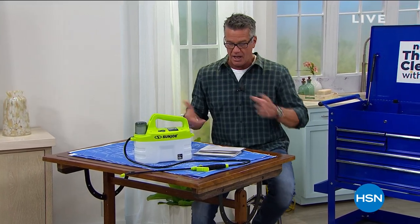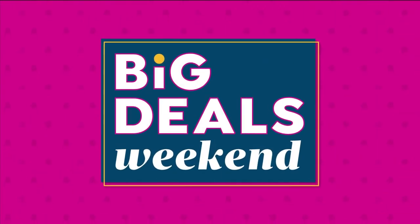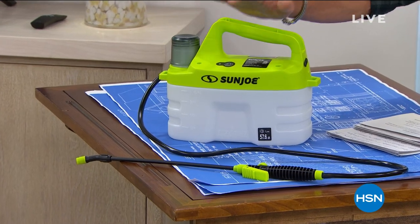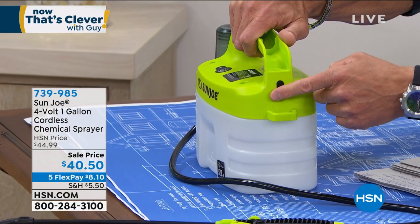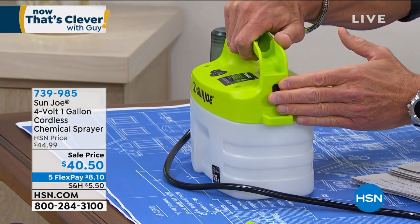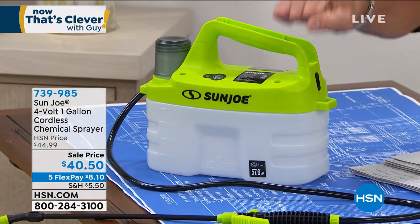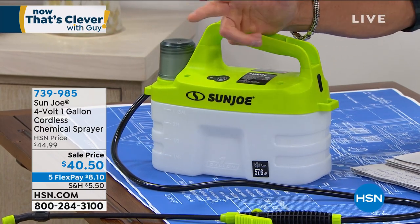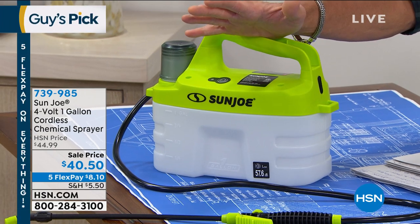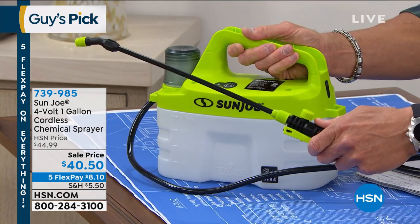Every week on our Clever Show I like to pick an item, and this week it's the Sun Joe Sprayer. I own the bigger version of this and I love it — it's one of the best things I bought for my garden. It's a power sprayer with a USB charging port. You charge it up and get about 30 uses before recharging. You never have to pump, pump, pump like those old-fashioned sprayers. It's a one-gallon sprayer you can use for pesticides, fertilizer, sanitizing solutions. All you do is hold it and squeeze the trigger.